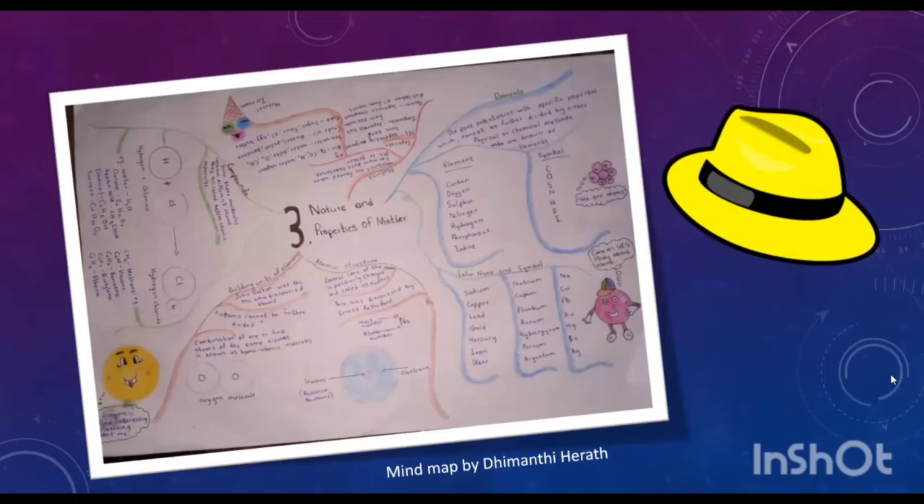Some elements come with their Latin names: sodium (natrium), copper (cuprum), lead (plumbum), gold (aurum), mercury (hydrargyrum), iron (ferrum) and silver (argentum).